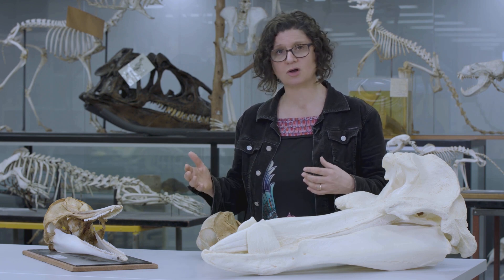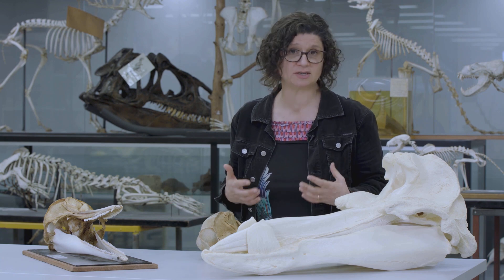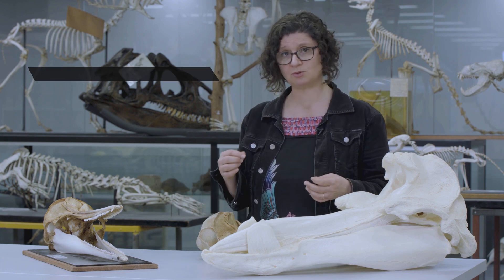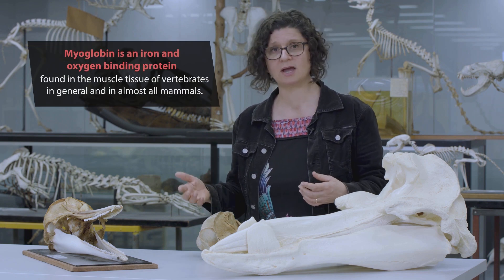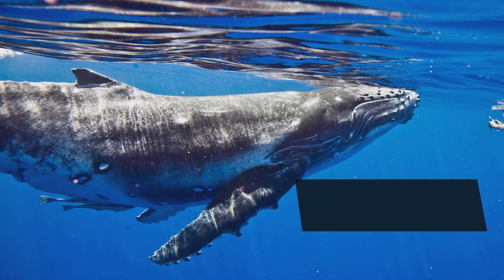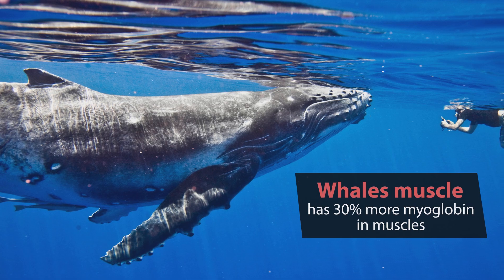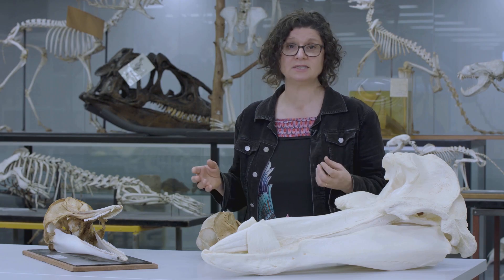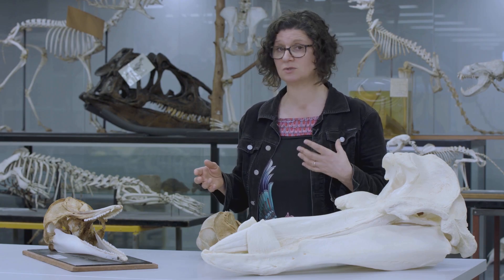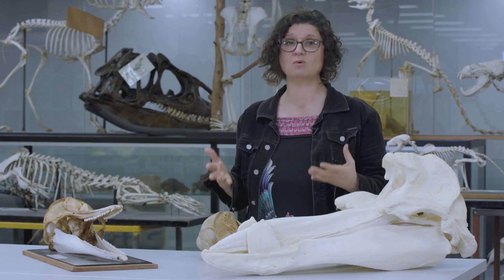But they don't only store oxygen in their blood — they store it in their muscles as well. We do that too; oxygen binds to a protein in muscle similar to haemoglobin, called myoglobin. But whales have muscles packed with myoglobin, 30% more than land mammals like us. And like haemoglobin, myoglobin is a red protein, so because whales have muscles so rich with myoglobin, their muscles are almost black.